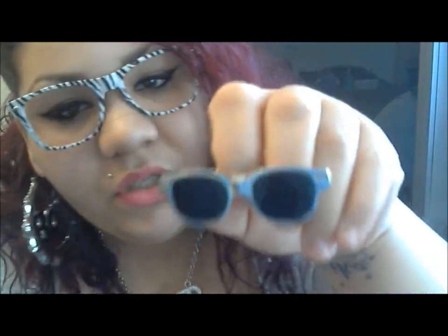One more thing — I also have this cute little sunglasses ring that comes in several different colors.